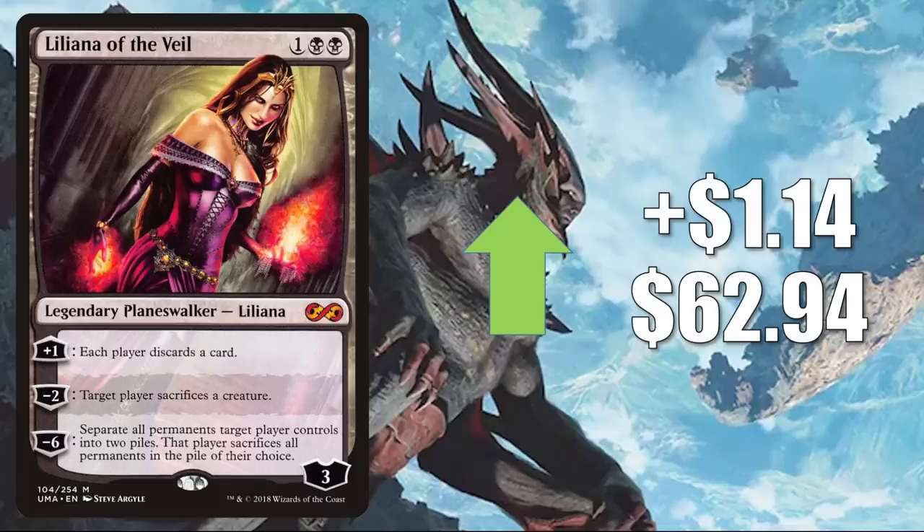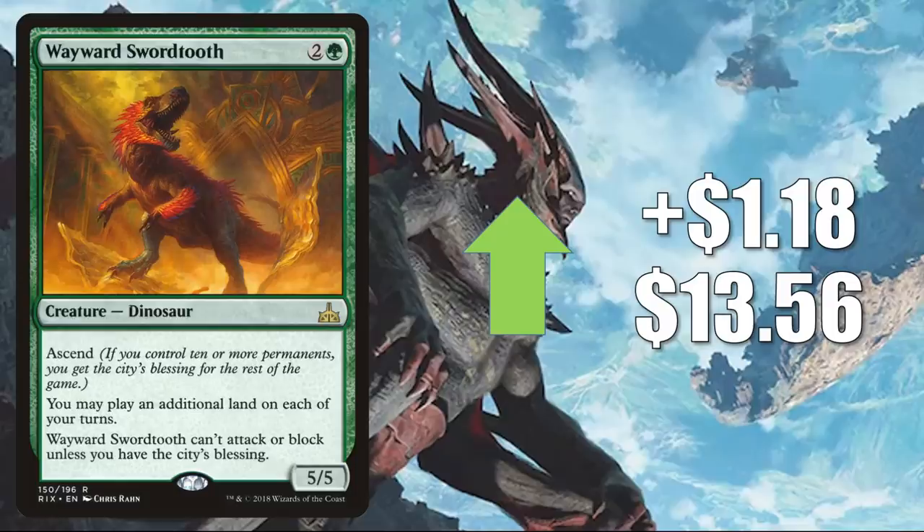Liliana of the Veil from Ultimate Masters up $1.14 to $62.94. This is a well-known Modern staple — it's in Jund, Rakdos Midrange, Orzhov Stoneblade, The Rock, and more. But it has been seeing some more Commander play recently in decks like Tinybones, Trinket Thief. Wayward Swordtooth — another card that's good in lands builds and other builds too in the format — is seeing increased play now in Omnath, Locus of Creation, Ashaya Soul of the Wild, Obuun Mul Daya Ancestor, and more. It goes up $1.18 this week to $13.56.